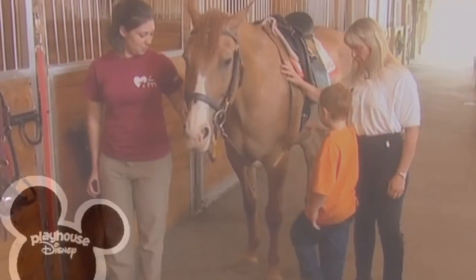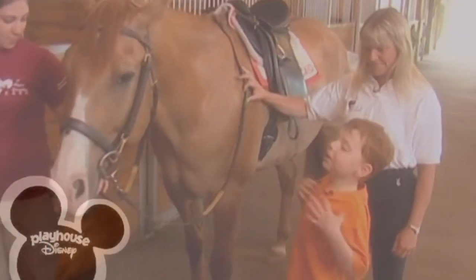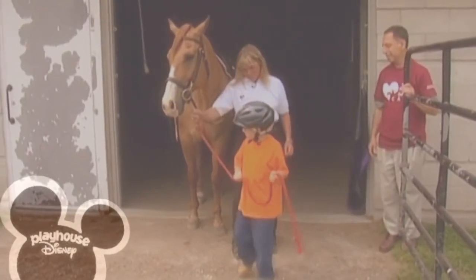We've got our saddle on and our bridle on. We're ready to go. Now, who do we need to get ready? Me! Yes, we need to get you ready. I need a helmet! You ready? What do we say? Walk on. Walk on.